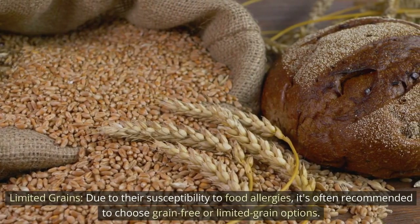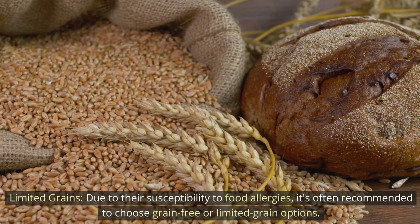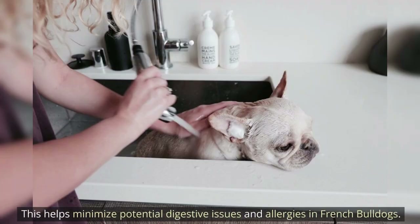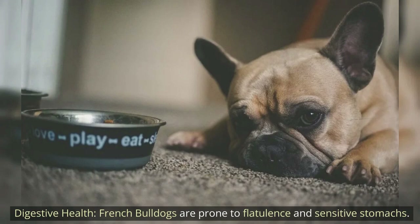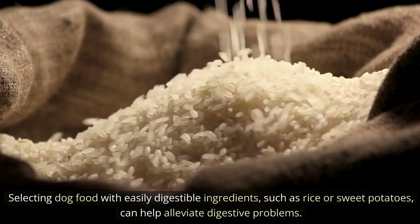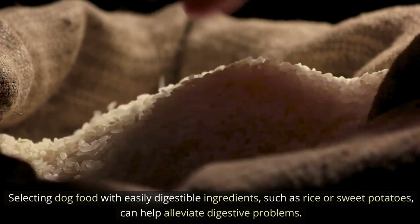Due to their susceptibility to food allergies, it's often recommended to choose grain-free or limited grain options. This helps minimize potential digestive issues and allergies in French Bulldogs. Digestive health is also important — French Bulldogs are prone to flatulence and sensitive stomachs. Selecting dog food with easily digestible ingredients such as rice or sweet potatoes can help alleviate digestive problems.